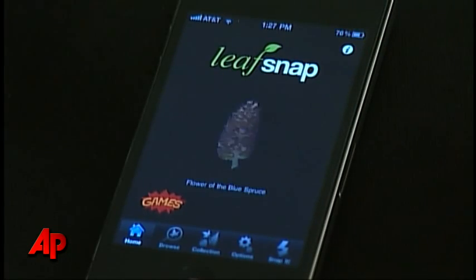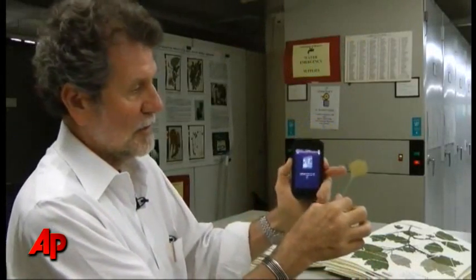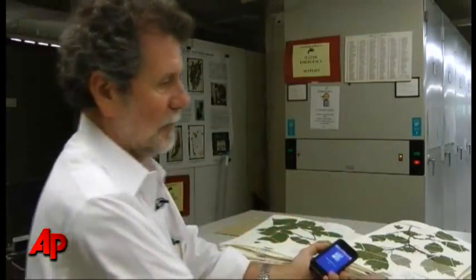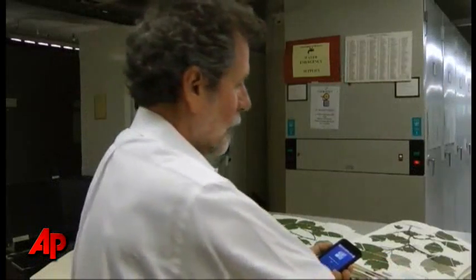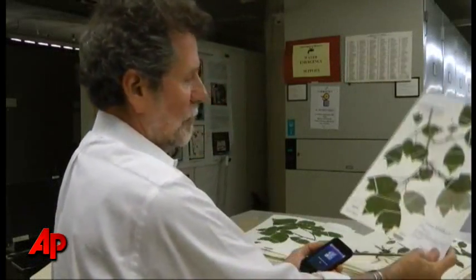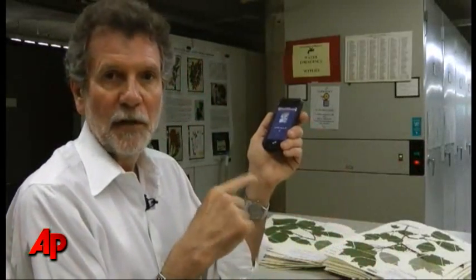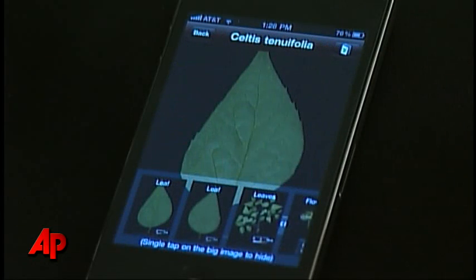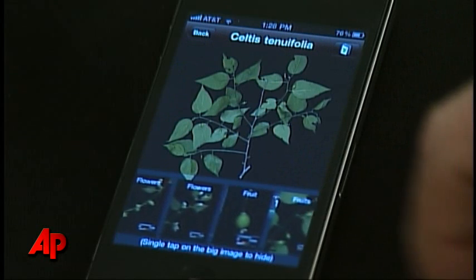How does it work? We're using the shape of the leaf and the margins of the leaf — whether it's a margin like an oak that's very pointy, or a maple that has these relatively broad lobes. It uses that shape to identify the plant. And the shape technology software in the phone could be useful to identify other forms of life as well.